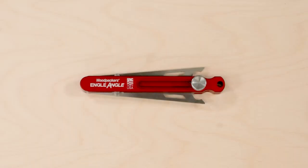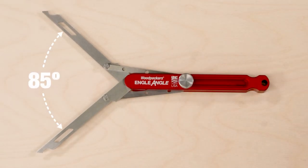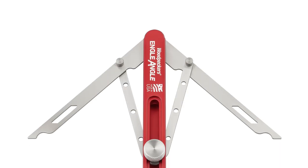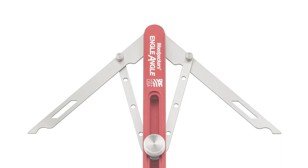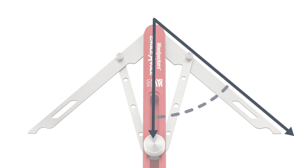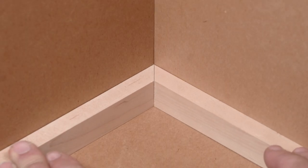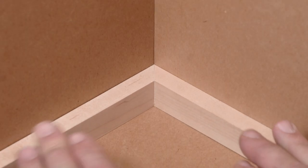Engel Angle adjusts between an inside angle of 30 degrees and an outside angle of 85 degrees. The angle between the central beam and either blade is exactly one half the angle between the two blades. That gives you the setting for a perfect fitting miter, no matter what the angle of the corner.